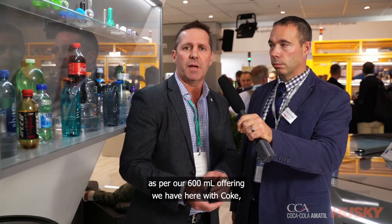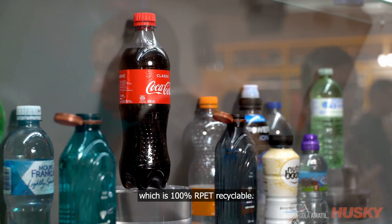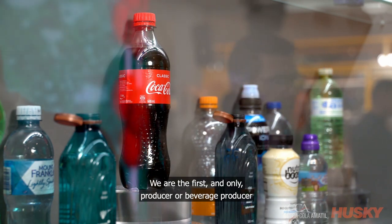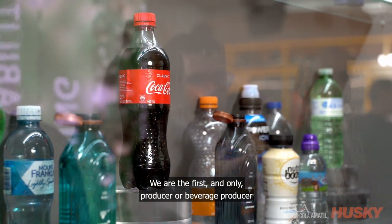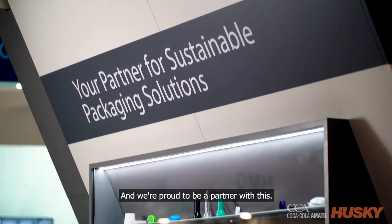As per our 600ml offering we have here with Coke, which is 100% RPET recyclable. We're the first and only beverage producer in Australia to be able to offer both water and CSD in that 100% RPET configuration. And we're proud to be a partner with this.